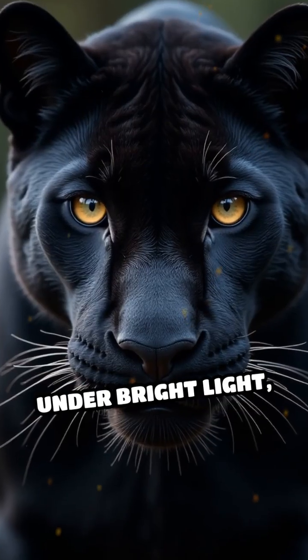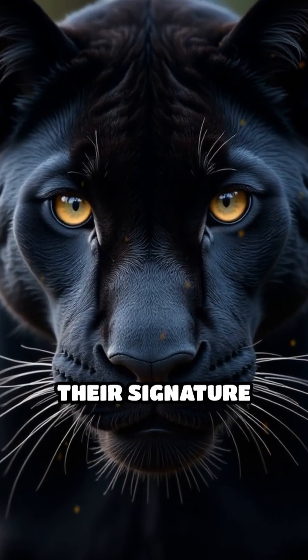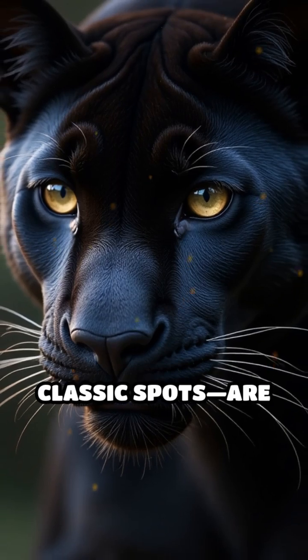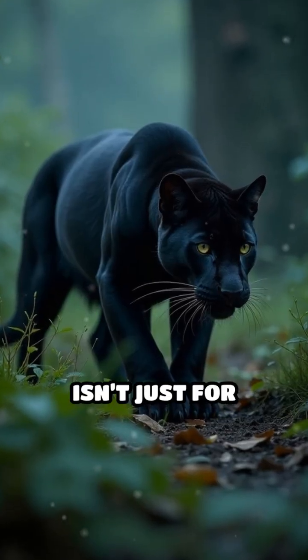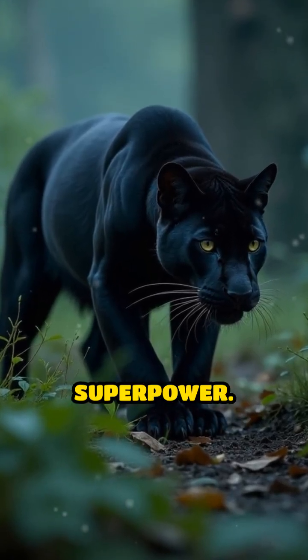But look closer — under bright light you'll notice their signature rosettes, those classic spots, are still there, just hidden beneath the dark pigment. This black coat isn't just for looks; it's a natural superpower.